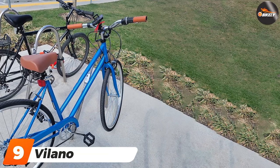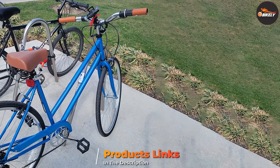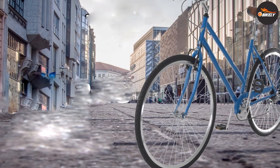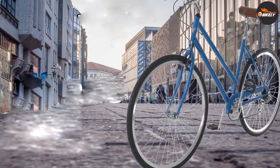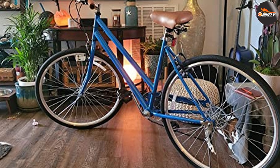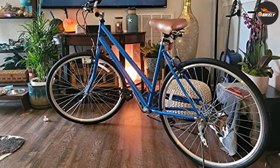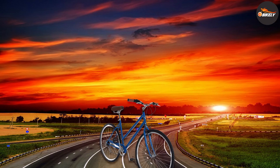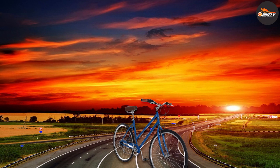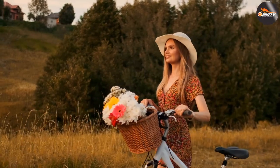At number nine we have the Vilano Step Through City Bike. It is an urban-style hybrid bike fit for recreation, exercise, and commuting. The bike's lightweight steel frame helps you nimbly navigate your morning commute, while its strong tires keep you in control as you gain speed. The seven-speed drivetrain allows flexible gear shifting across different portions of your route, and linear-pull brakes bring you to a smooth, efficient stop. The Vilano Step Through comes in a single size suitable for riders between 5 feet and 5 feet 6 inches, though the seat is adjustable to accommodate a greater height range.